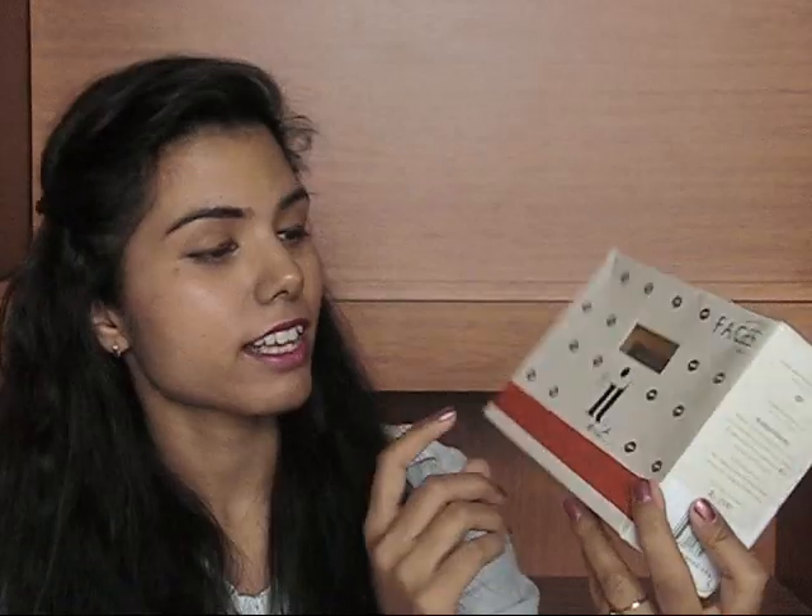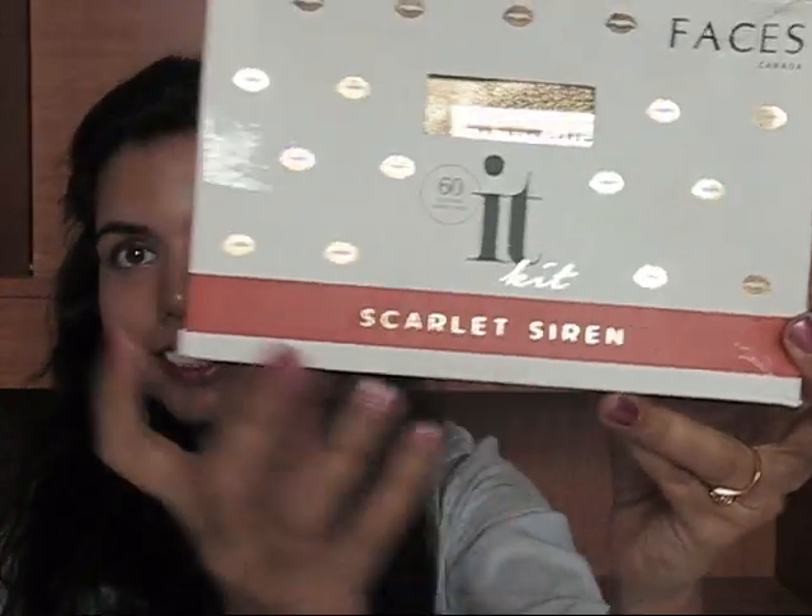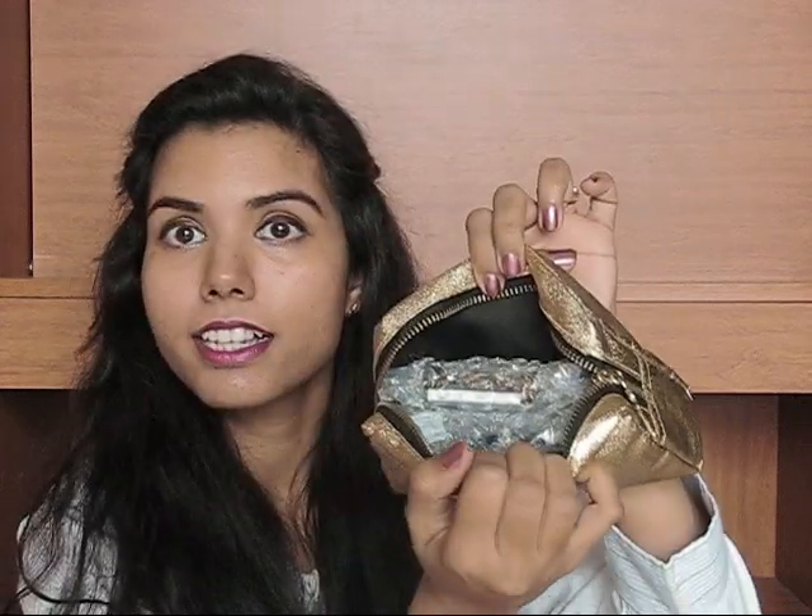Look at this — this is the Faces Canada IT kit and this is the Scarlet Serum. You can see it here. Oh my god, this is so lovely. This is the outer packaging and on the back everything is written about what's inside this bag. Let's open it up. Oh my god, see this bag — it's a cute bag! This is a golden color and there's a chain, it has a key over here. You can see it. This is a pretty bag, I love it. Let's open it up — it opens like this. And there are so many things inside it, so let me take them out one by one.